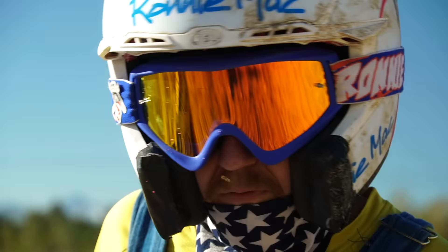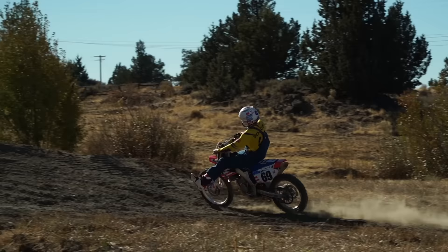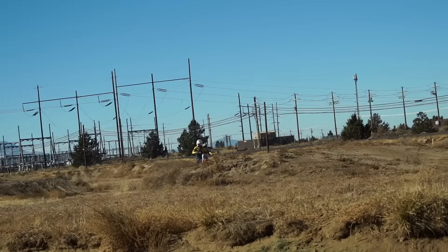Now most people will tell you something stupid like run 32-to-1 in your fuel or 40-to-1 — something dumb like that. These Screaming Eagles take 69-to-1 on your premix, and make sure you add that little dash of tiger semen in there.